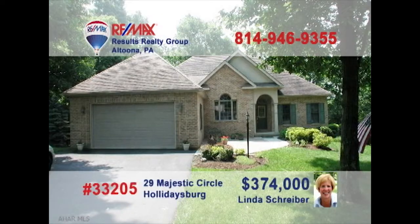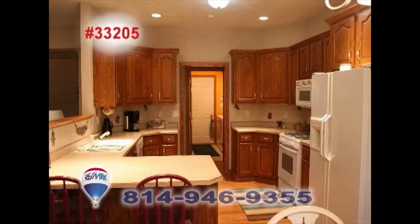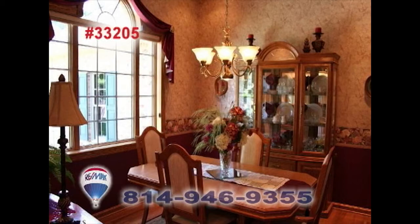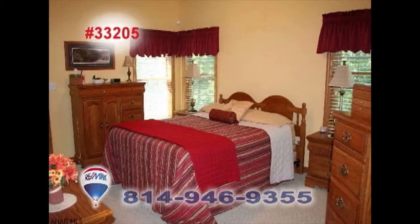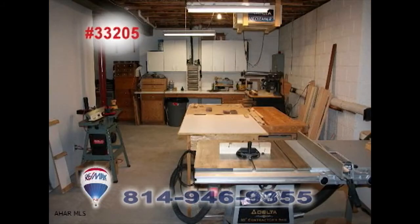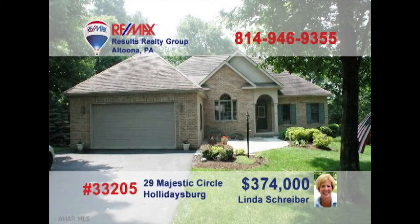RE-MAX Hall of Famer Linda Schreiber invites you to see this gorgeous Holidaysburg home. Guests are sure to feel welcome by the gas fireplace in the living room. The kitchen features oak cabinets, hardwood floors, and so much more. Have a pleasant meal in this vibrant dining room. Rest comfortably in one of the three bedrooms, or roll up your sleeves and go to the workshop. Put Linda Schreiber's 23 years of experience to work for you. Call today.